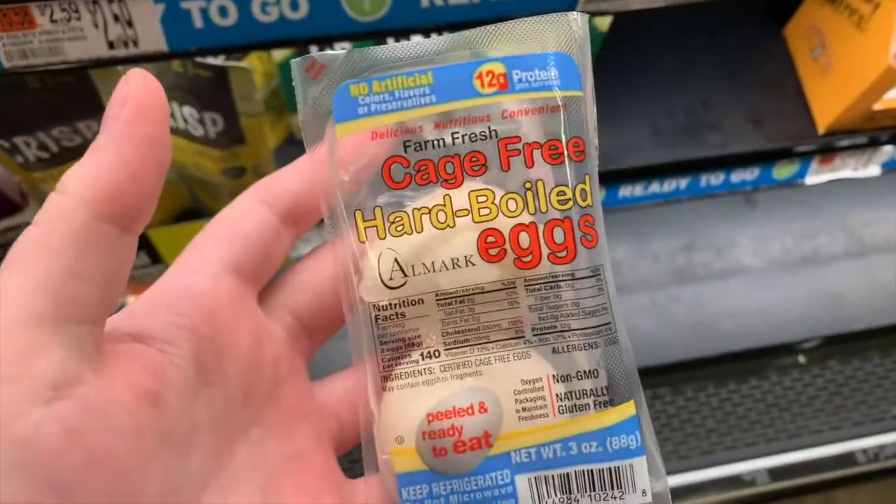Something else I hear a lot of people rave about but that I can't actually eat are the pre-peeled hard-boiled eggs. I actually have an egg allergy so I can't eat anything egg related unless it is in a baked good, but I constantly see others bringing these for their snack or lunch and they come in packs of two, but I also believe they are in larger packs as well.